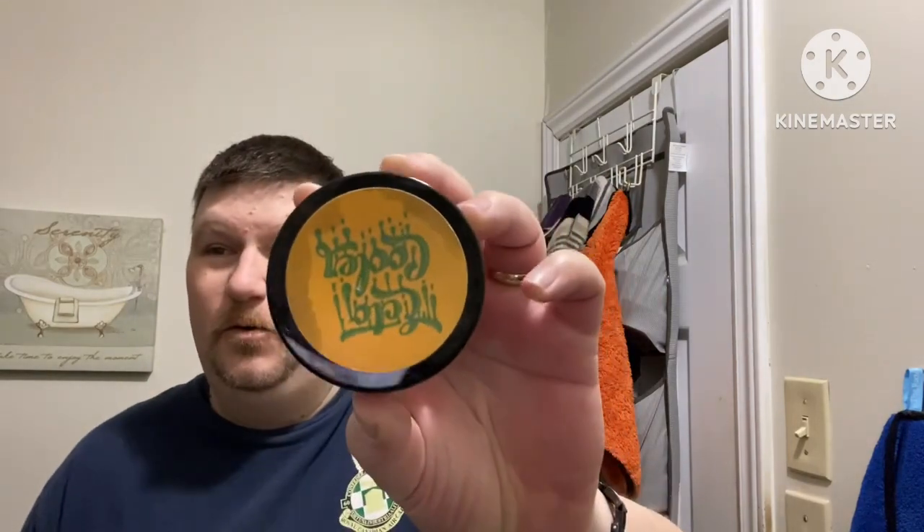So glad to have you guys all aboard for the mid-week video. Today we're going to be talking about Shavettes and how my thoughts on Shavettes have changed over the last couple of years. But before we get into that, I want to give a shout out to my man Matty Lindholm. I'm using some MLS products here today, including this beautiful Ecto Cooler Soap.